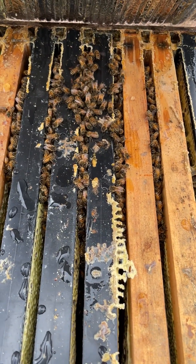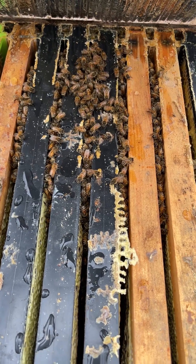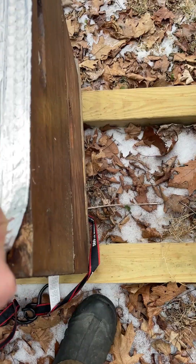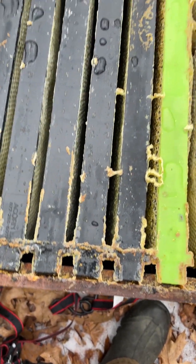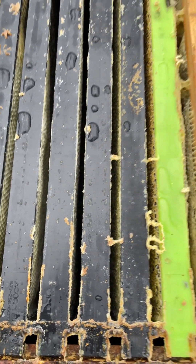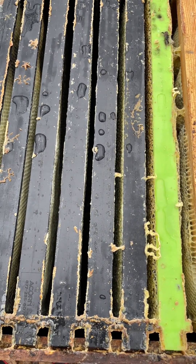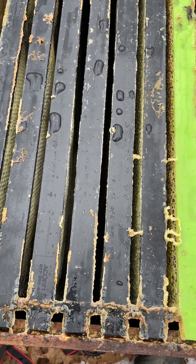Here's one of ours — didn't need treated. They're down on the bottom. There's a big cluster on the bottom. It's one of the controls. They were treated because the mite count got too high, but they're down there.